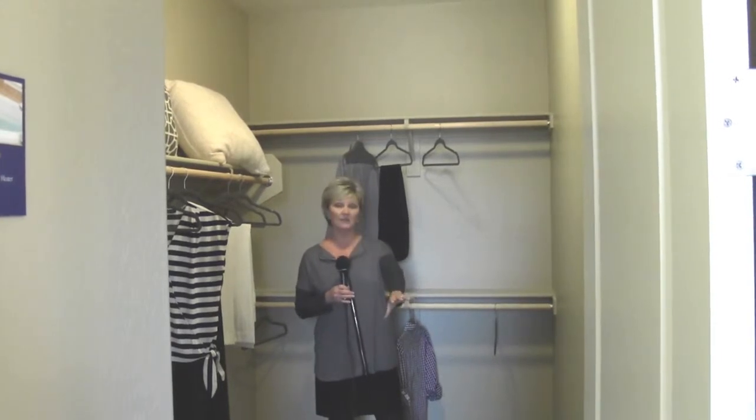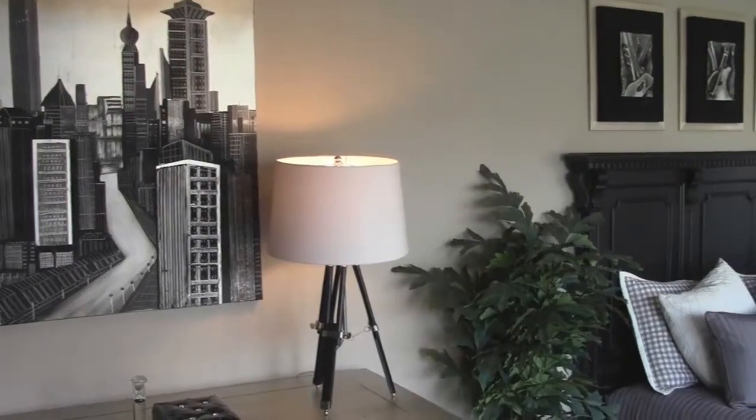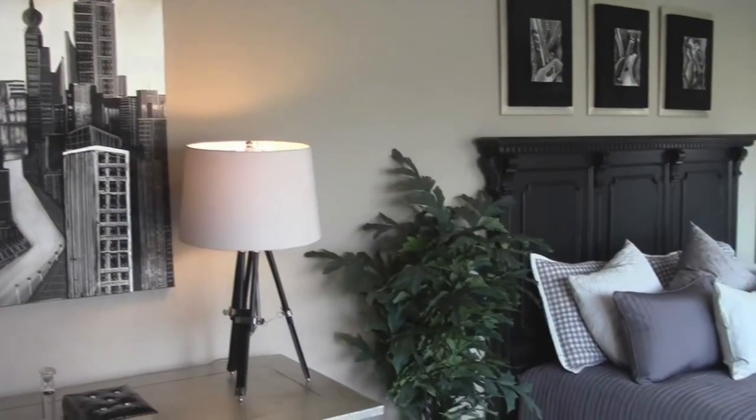I love this master closet — there is so much room in here. In fact, I would say there's even room to put a little dresser in here if you want a little bit more space for things you would normally put into drawers. Just a very spacious master closet.